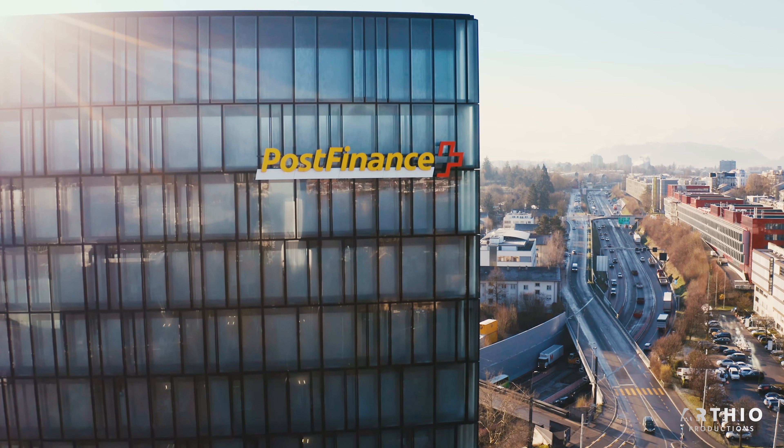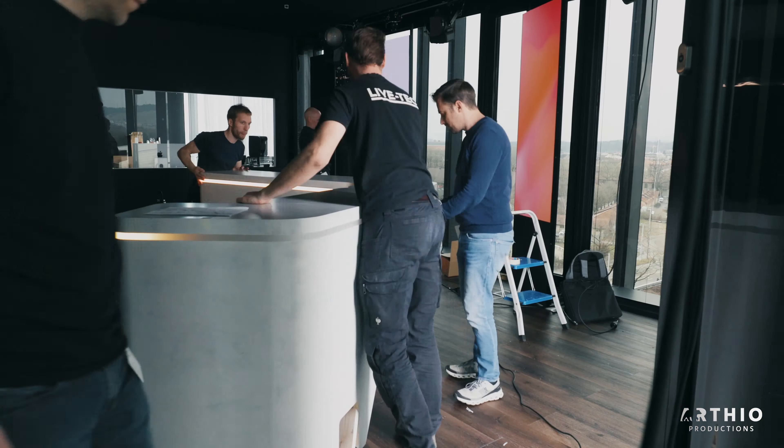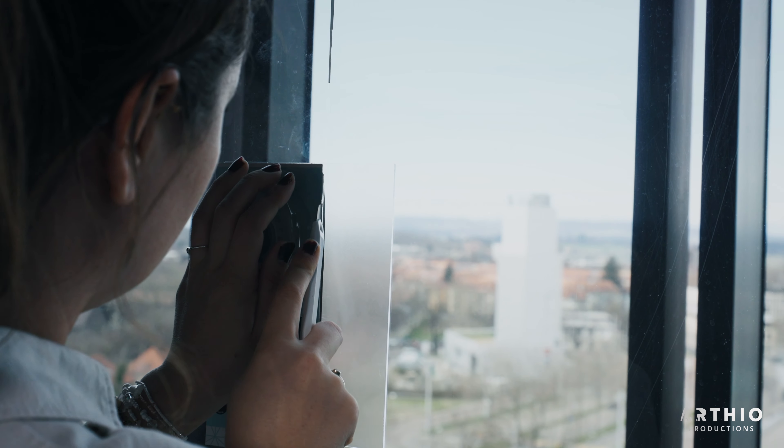The studio is situated on the seventh floor. It has a huge window front, which was a big challenge in terms of lighting, but at the same time it defines the visual identity of the studio.